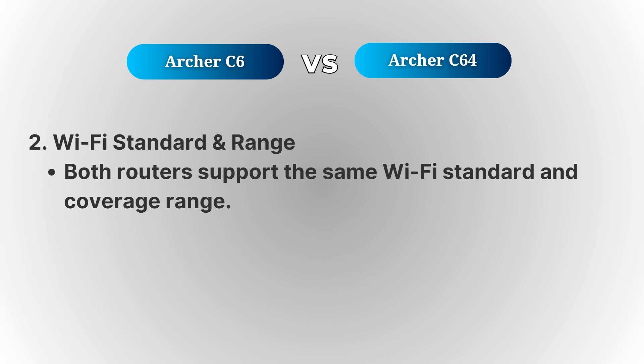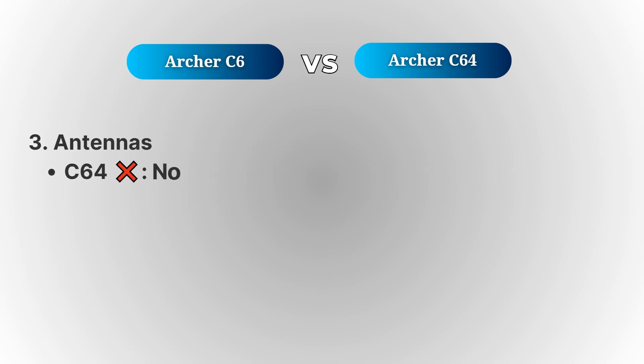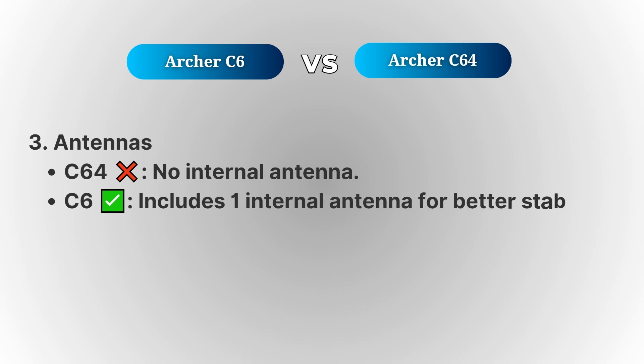One difference to keep in mind is the internal antenna. The Archer C6 has one internal antenna, which may affect signal strength slightly compared to routers with more external antennas. So if you need more coverage or have a large home, you might notice a slight difference in performance.